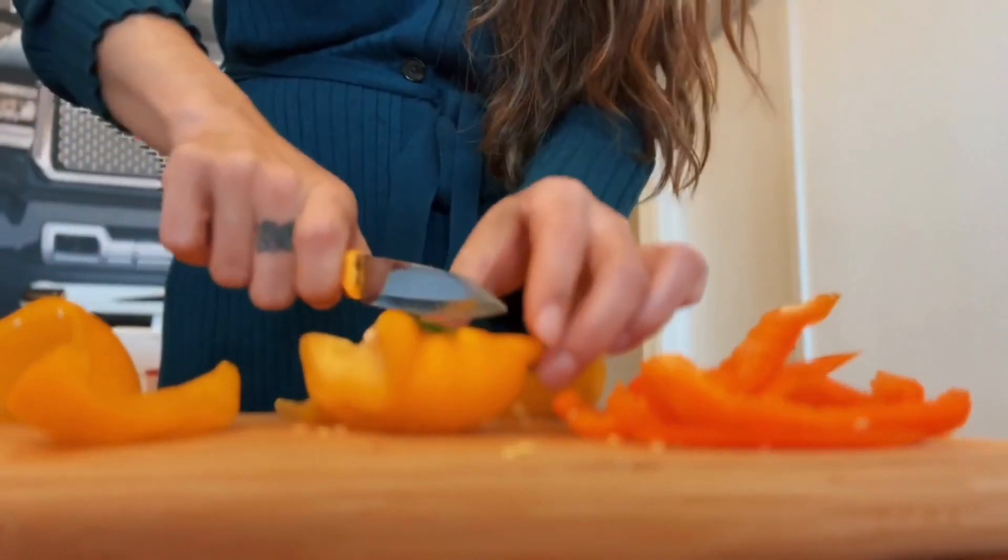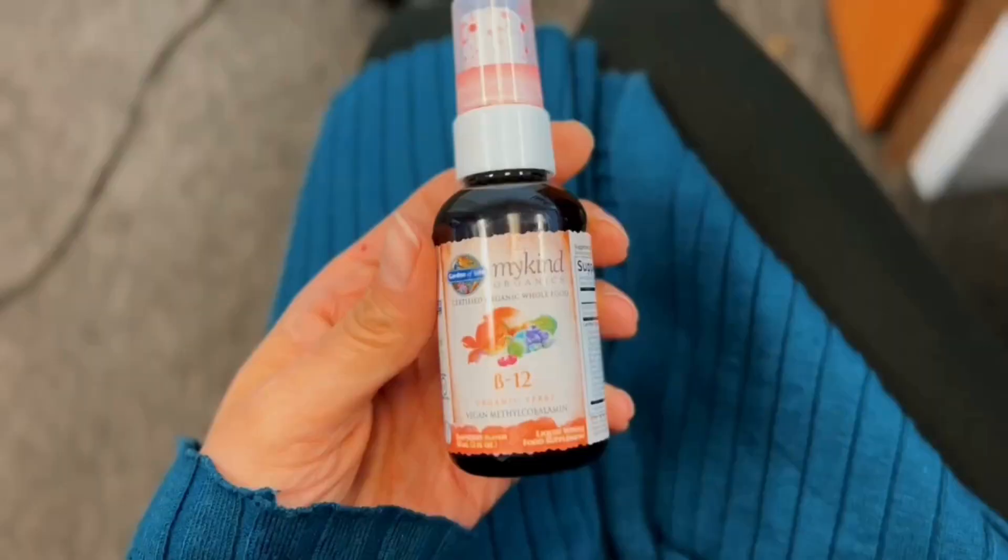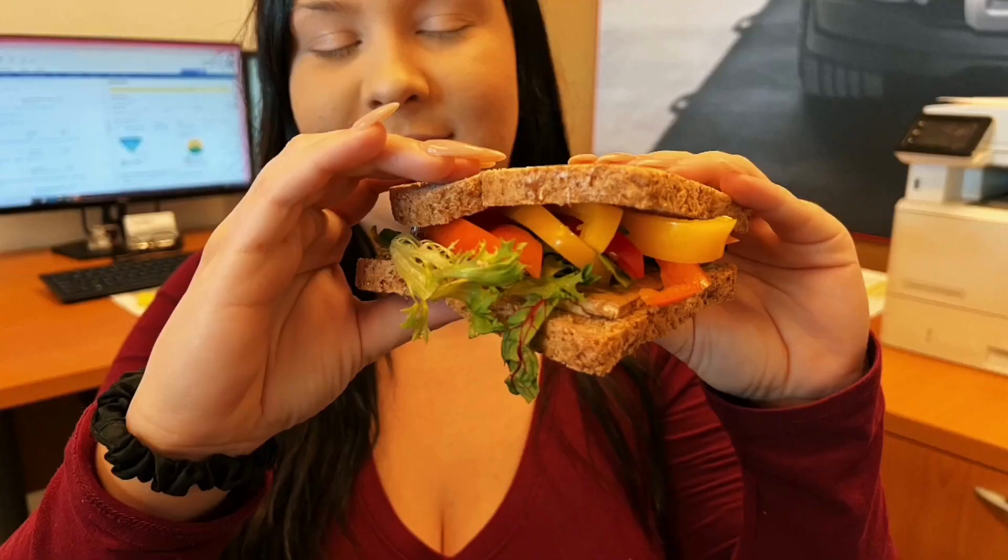Today I'm going to show you a full day of plant-based eating at the workplace. We're also going to find out if my co-worker is still following a plant-based lifestyle.